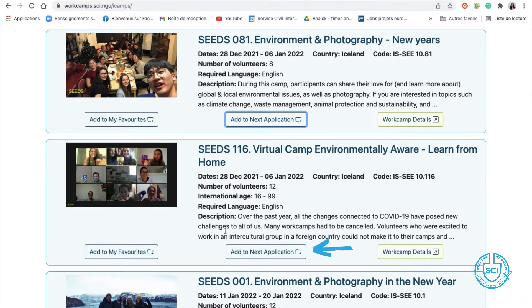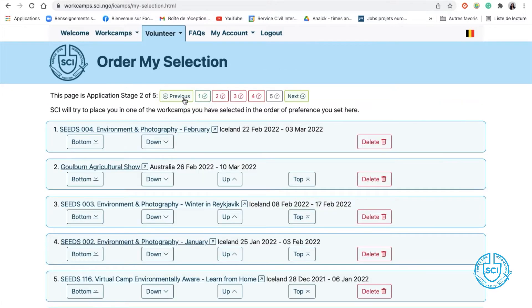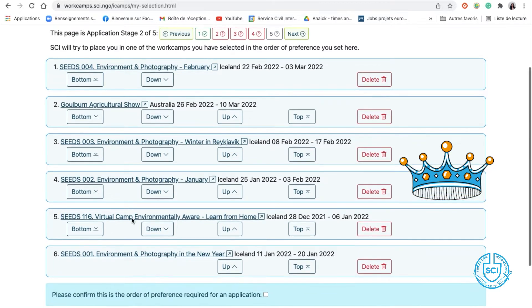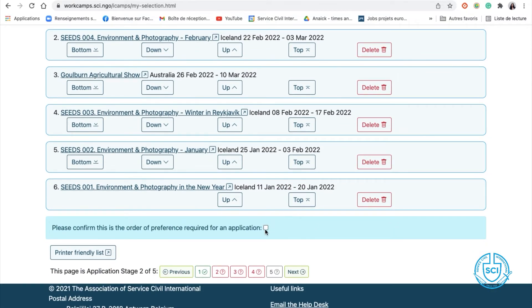You can choose up to six work camps. For each work camp you would like to apply to, just click on 'Add to next application.' Now that you've chosen the work camps you like, go to the second step and rank your options. Okay, I think this one is my favorite, so I'll put it on top, and then I'll confirm.